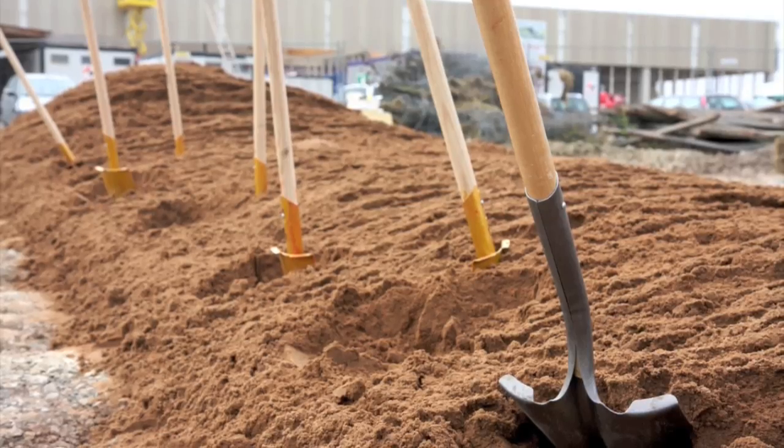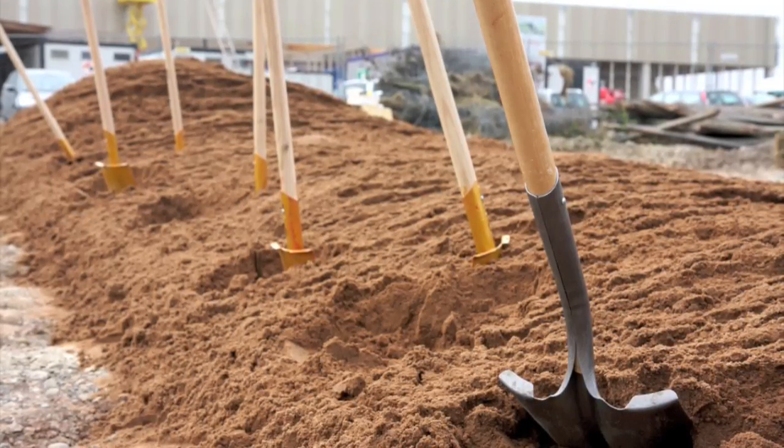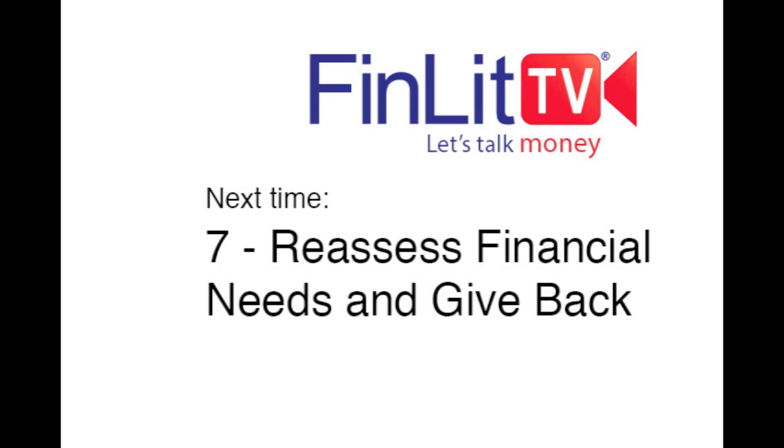We've barely scratched the surface of what you need to know. Check out our ever-expanding Flick Library to get more details on how you can begin developing an investment and retirement portfolio that's right for you, and stay tuned.